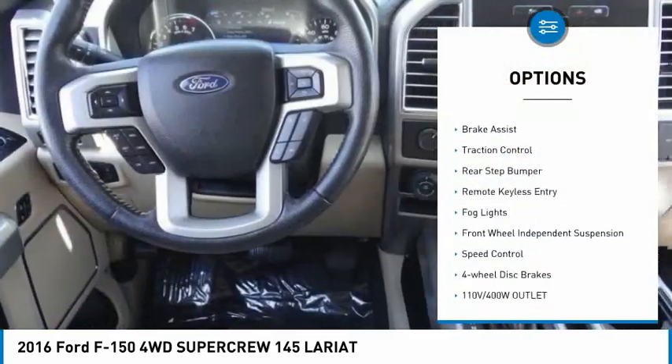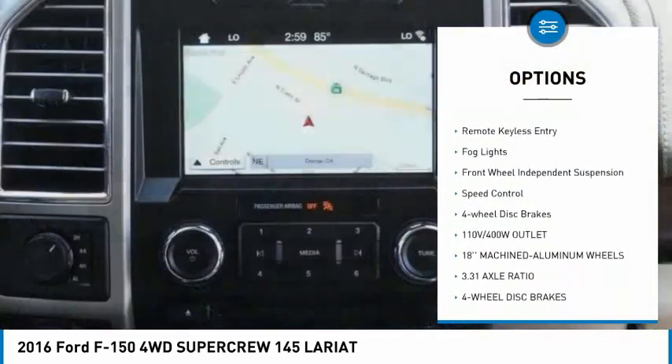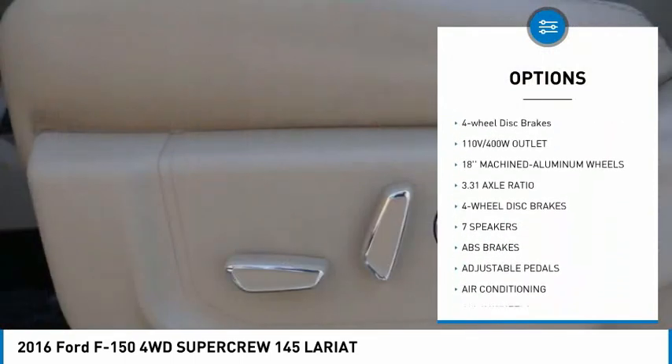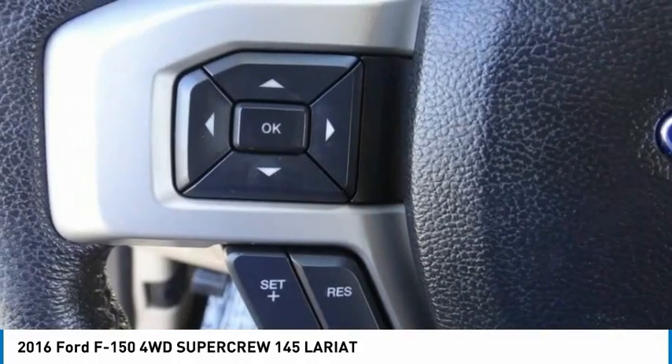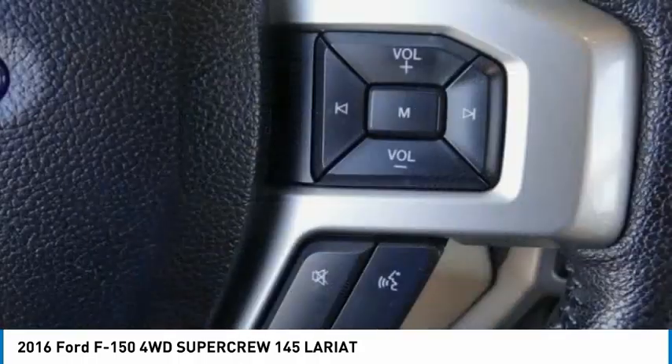Electronic stability control, alloy wheels, brake assist, traction control, rear step bumper, remote keyless entry, fog lights, front wheel independent suspension, speed control, four-wheel disc brakes.